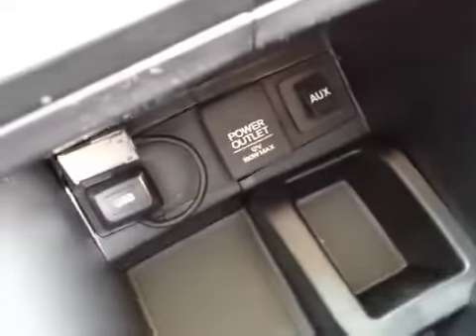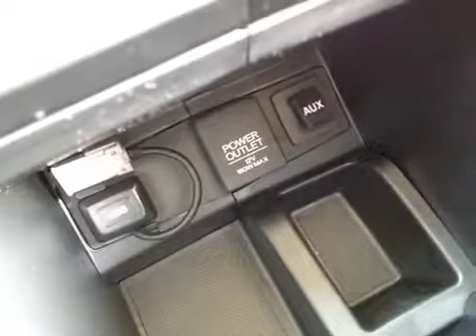2 cup holders underneath the center armrest, and underneath the storage compartment with a USB port, another power outlet, as well as an auxiliary port.